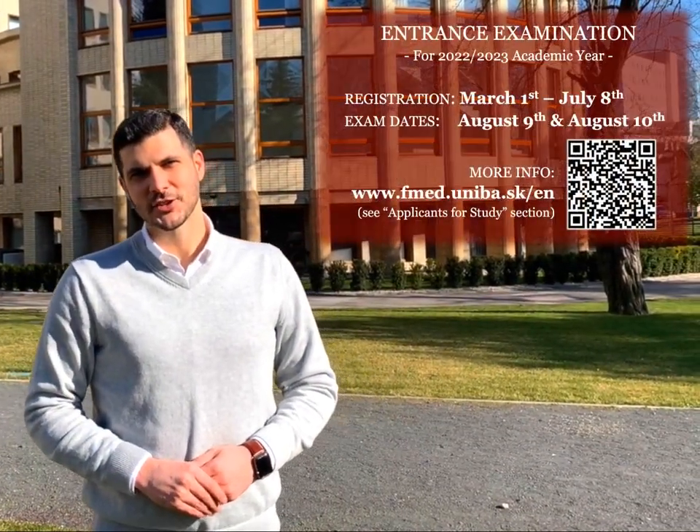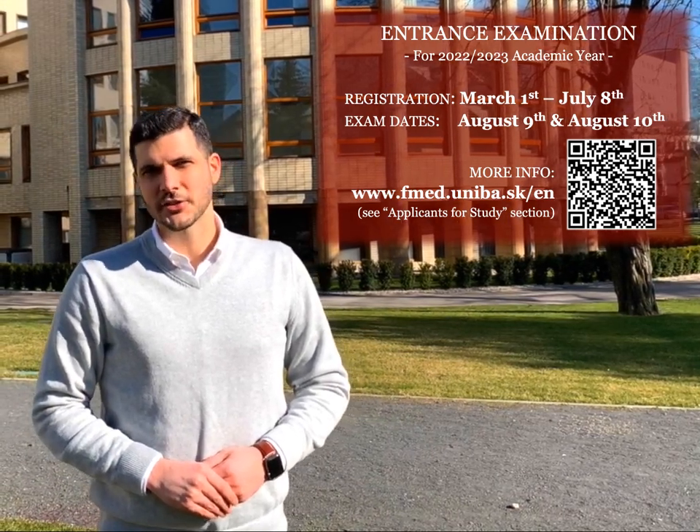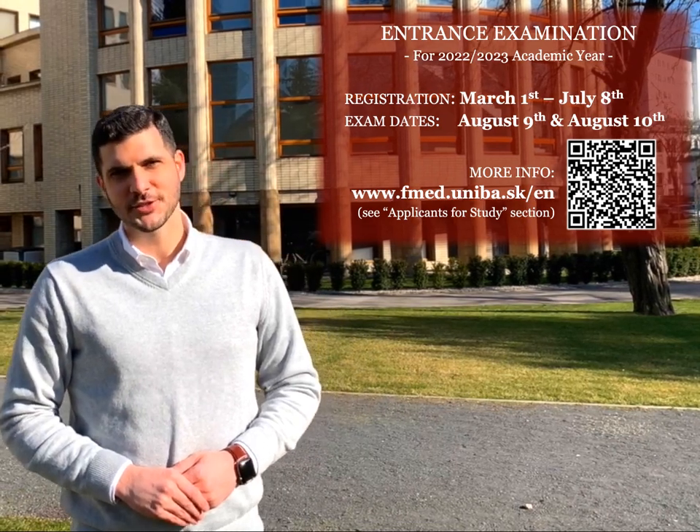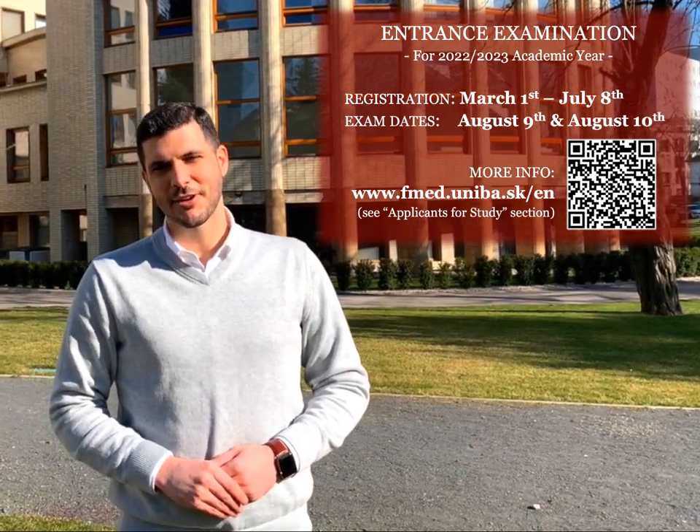So if you're seriously considering studying medicine with us here at the Faculty of Medicine, Comenius University in Bratislava, you can take the entrance examination this August. Registration for the entrance examination begins March 1st, and if you'd like any additional information about admission procedures, all of this information can be found on the Faculty website.